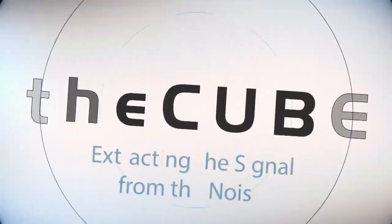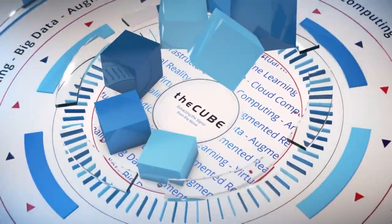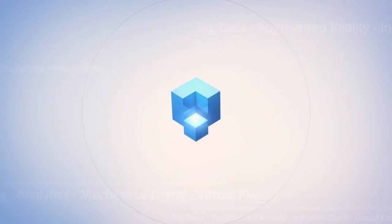Live from San Francisco, it's The Cube, covering Red Hat Summit 2016. Brought to you by Red Hat, here's your host, Brian Grace Lee.